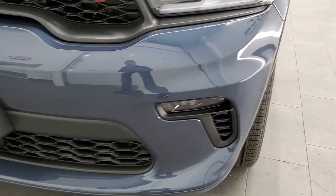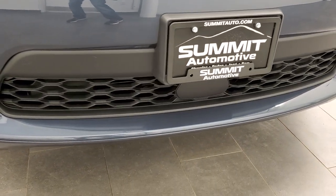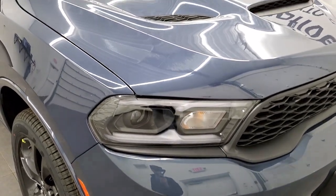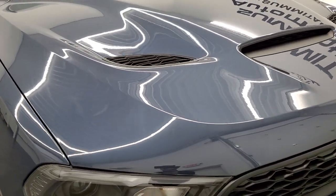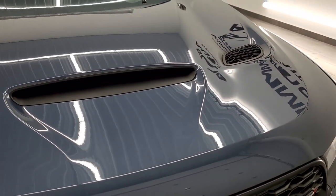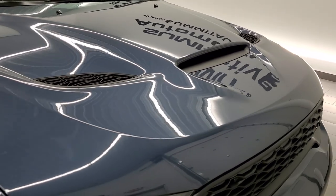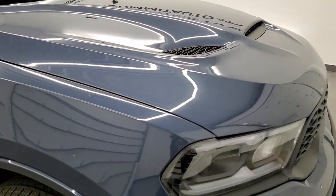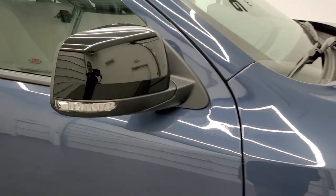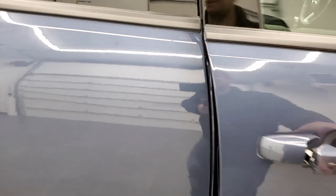We'll turn those on at the end of the video so you can see just how nice and bright those are. This one has the technology group, which gives you the adaptive cruise control, forward collision warning, lane keep assist — or lane departure warning — and blind spot cross-path detection. This one has the sport hood, which is a $1,495 option, and you also get the gloss black mirror backs with the midnight blacktop edition.